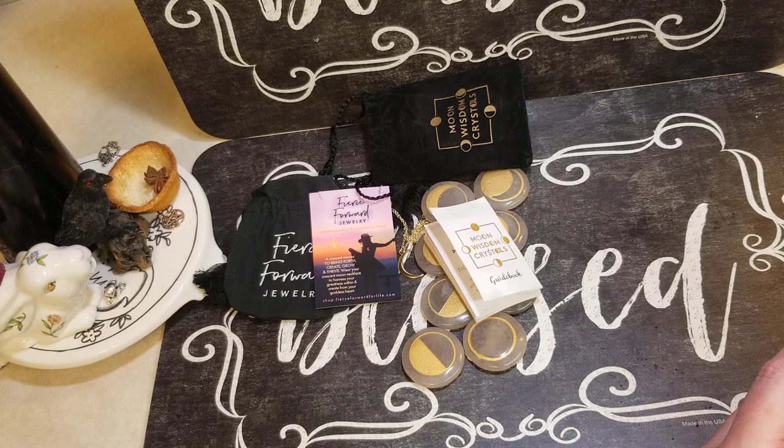Moon Wisdom Crystals by Goddess Provisions. Deepen your connection to the moon and its phases by working with this unique ritual and divination tool. Made from smoky quartz, this set of crystals will act as an anchor to help you align with each lunar phase, as well as offer wisdom and guidance for your deep questions. It's a $44 value. Keep in mind this box is only $33 with shipping here in the U.S. — gotta say wow!